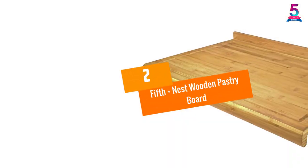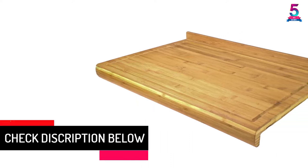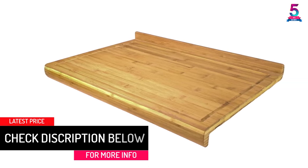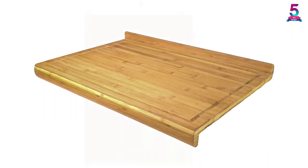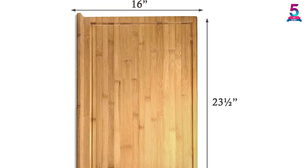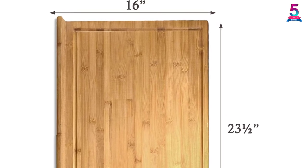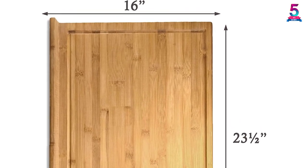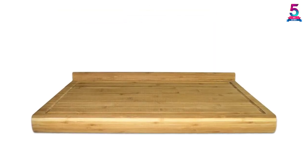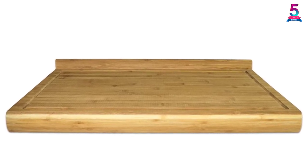At number 2, 5th Plus Nest Wooden Pastry Board. There is a wide range of functions that the pastry board can achieve in your kitchen, including kneading, rolling, pizza making, cutting and others, which makes it very handy. It comes with a bottom edge which secures it on the countertop while the other prevents the mess from falling. The pastry board measures 23.5 inches by 16 inches, which is ample space to prepare your food. With durable and natural bamboo wood construction, the board is not only elegant but also serves you for an extended period. It is also easy to clean, which prevents bacteria from building up.